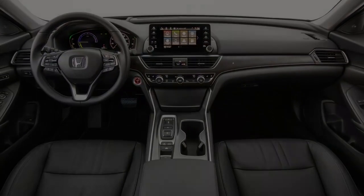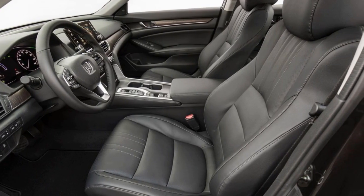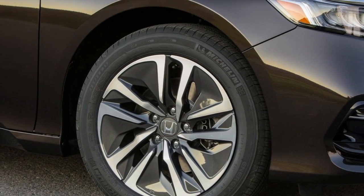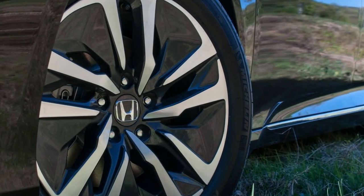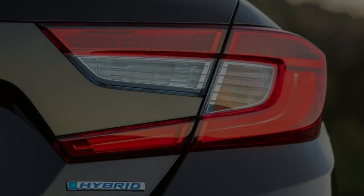Like the regular Accord, which is a 10Best Cars champion, the 2018 Accord Hybrid comes standard with a large group of convenience and safety features, including LED low-beam headlights, dual-zone automatic climate control, adaptive cruise control, automatic emergency braking, and lane departure warning.